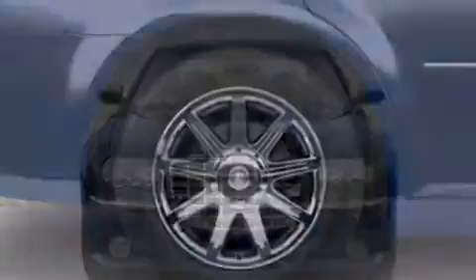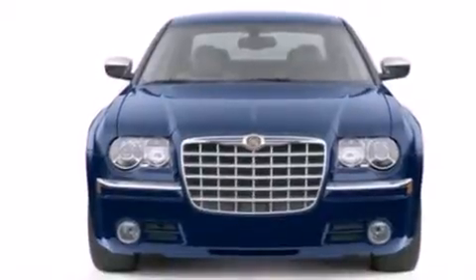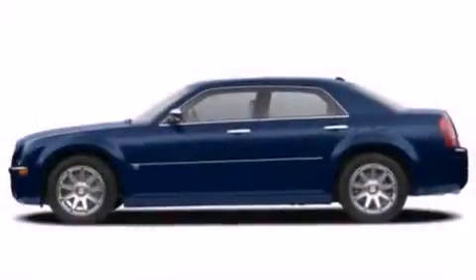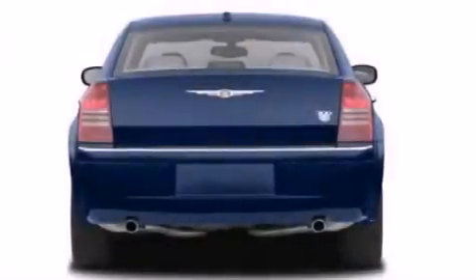The following features are also included: a low tire pressure indicator, memory settings for the seat's positions so you can recall your favorite alignment with the push of one button, cruise control, leather seats, and front and rear floor mats.